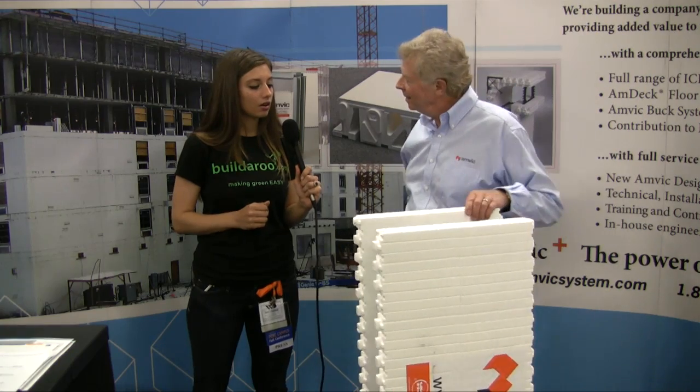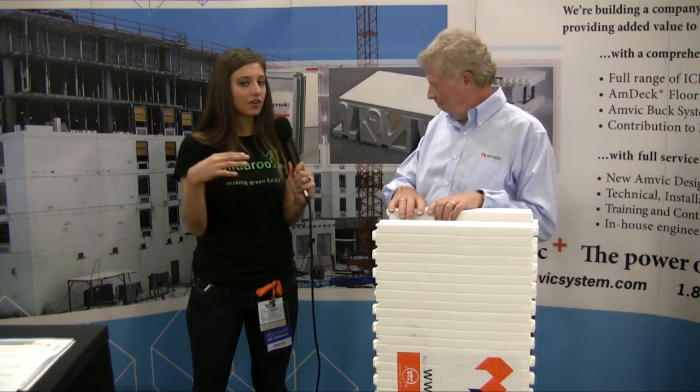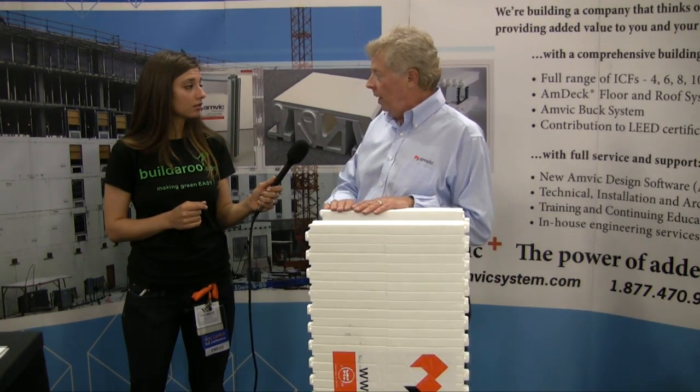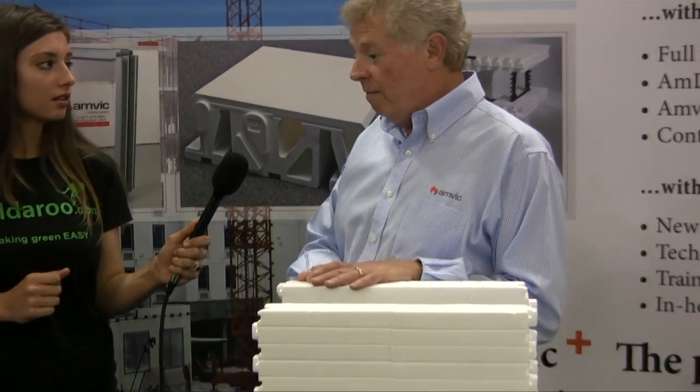So there is no limitation with ICF construction. Are you working throughout the whole United States? ICFs are a worldwide product. Certainly Anvik — we do have North America as our main area. California is a great area for ICF; there's energy consciousness, there's environmental awareness, and a lot of things in the California market that really make ICF a great product. But North America-wide, it is embraced and used very much.